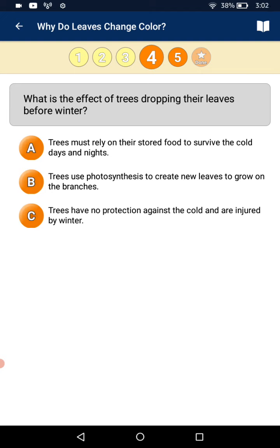What is the effect of trees dropping their leaves before winter? A: trees must rely on their stored food to survive the cold. B: trees use photosynthesis to create new leaves to grow on the branches. C: the tree has no protection against the cold and is injured by winter. I choose C.